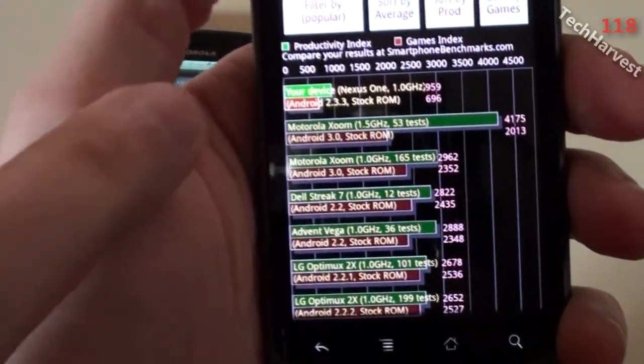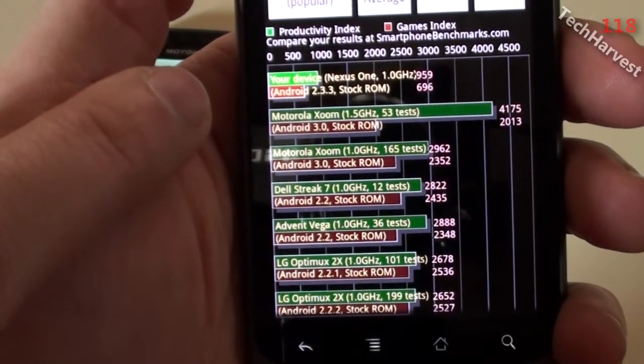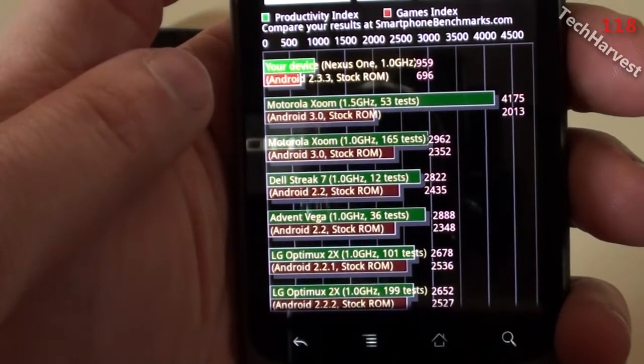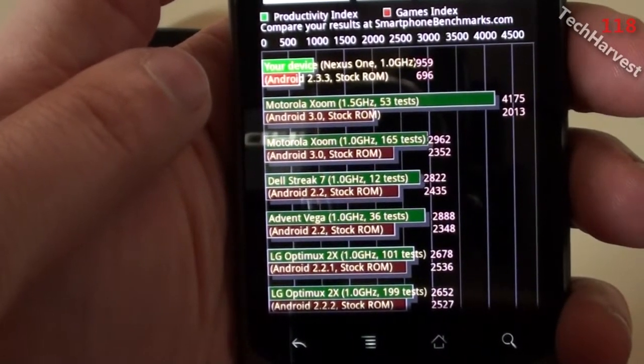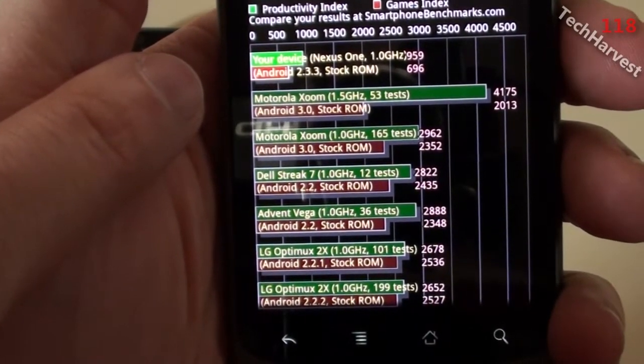On the Nexus One, again it's the top device here. It's running Android 2.3.3 with the stock ROM — that's Gingerbread. The productivity index is 959 and the games index is 696.